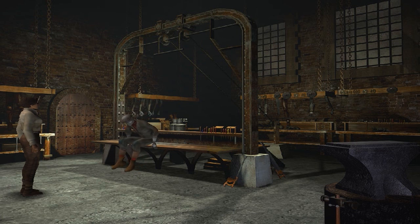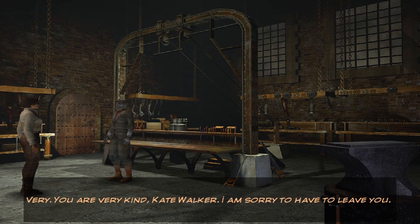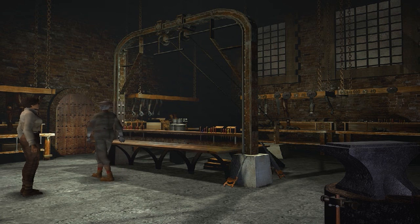Allow me to express a real feeling of joy, Kate Walker. They really suit you. Comfy? Very. You are very kind, Kate Walker. I am sorry to have to leave you. Where are you going? I must find my train - its departure is imminent. I suppose I should find this train as well. It's got to be somewhere nearby. Off he goes, then. Should I just follow him?